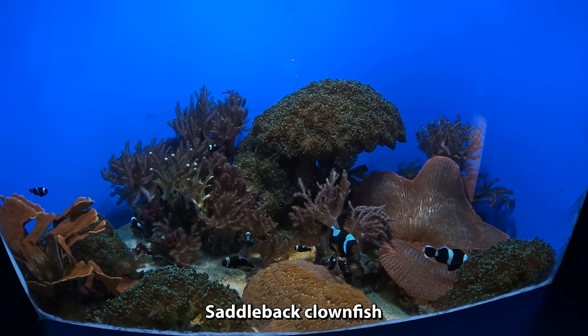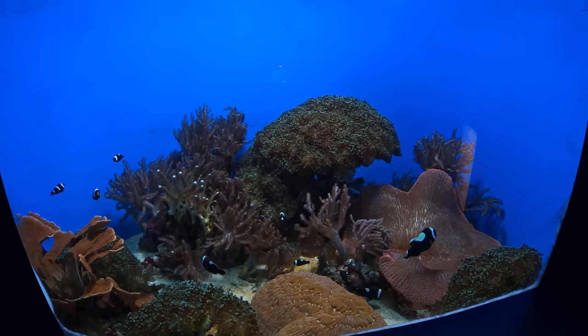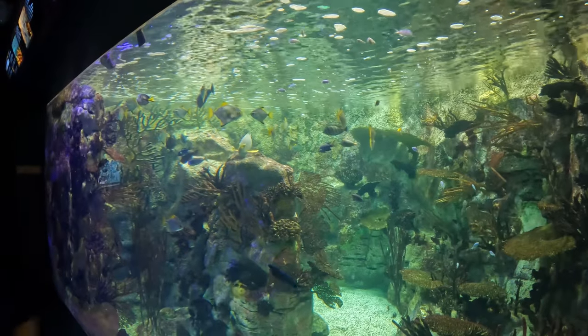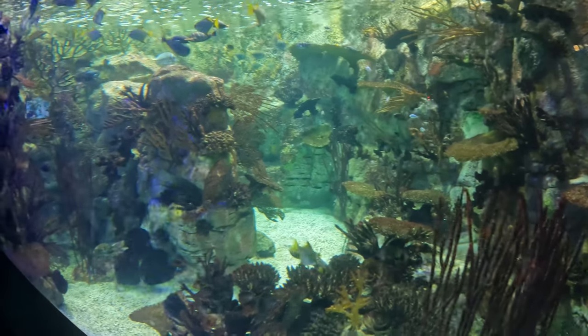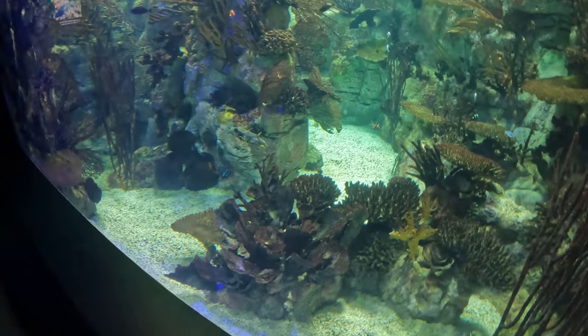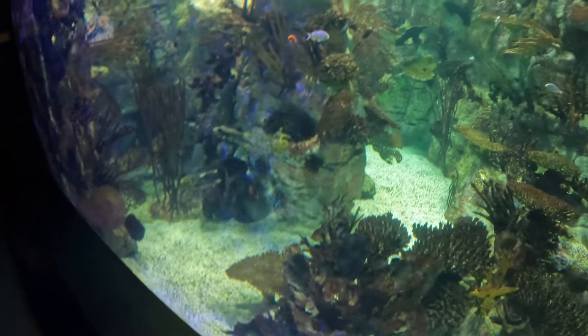Saddleback clownfish. This is like a tropical fish tank. That does look like a puffer fish. I've seen them snorkeling in Hawaii.